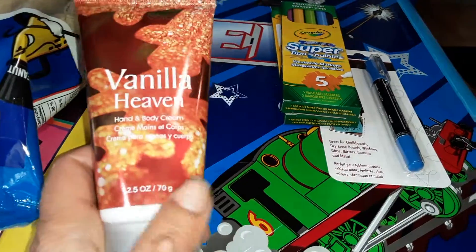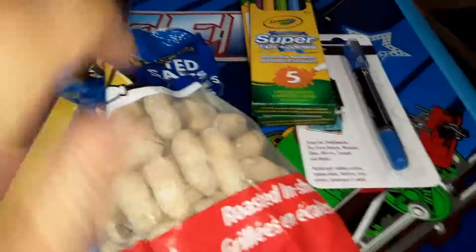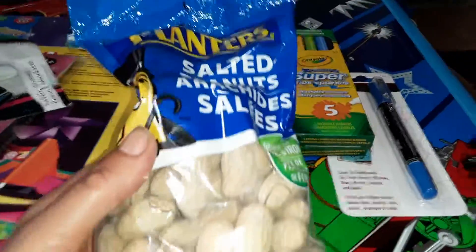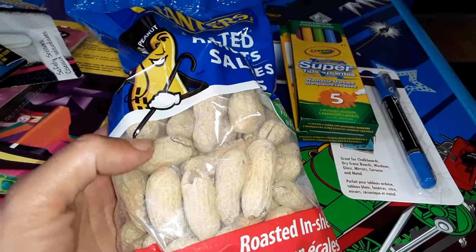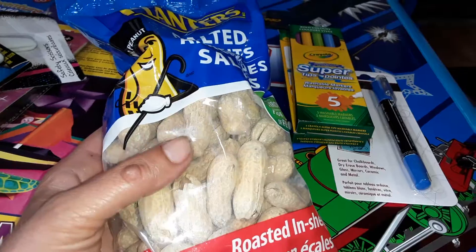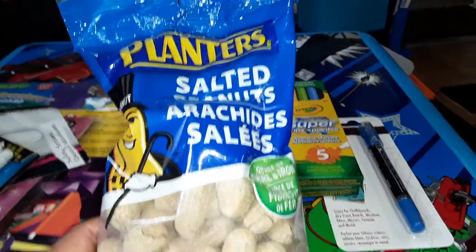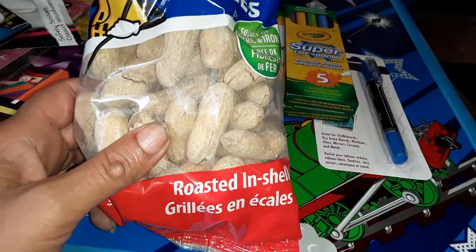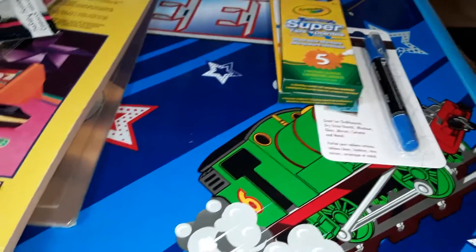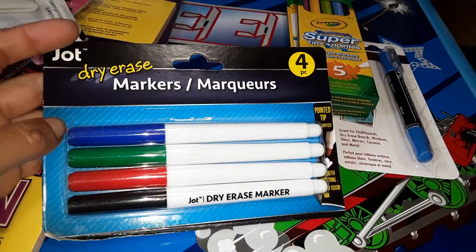I picked up this item — this is Vanilla Heaven hand and body cream. Never tried it before but thought I'd give it a shot. This next item is not to eat — well, if my son wants to eat them afterwards he can — but I got it for a motor skills activity during fall. I'm gonna get him to crack open peanuts using a nutcracker, so that's gonna be one of his motor skills activities.